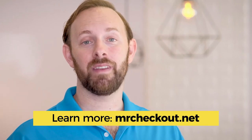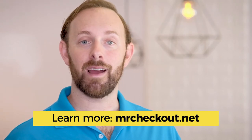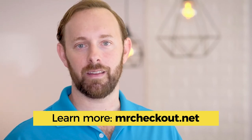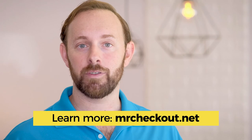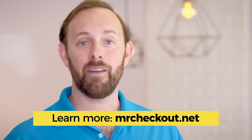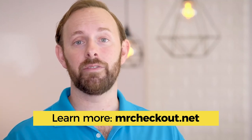I hope those tips helped. We at Mr. Checkout have a network of about 900 boots-on-the-ground DSD distributors and about 250 cash and carry distributors across the country that service roughly 150,000 to 200,000 independent retailers. If you're looking to have your product placed on independent retailer shelves, please let us know — we'd love to hear from you.